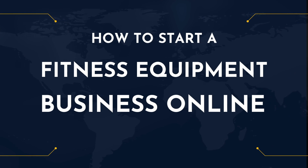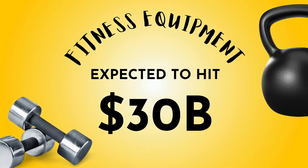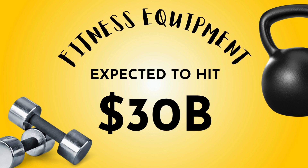All right, let's learn how to start a fitness equipment business online. I know you're here because you probably want to make a lot of money, which is a great thing because the fitness equipment industry is expected to hit $30 billion by 2026.